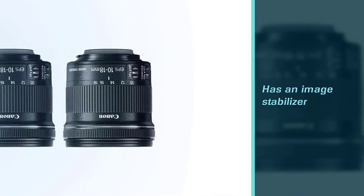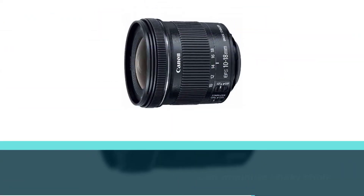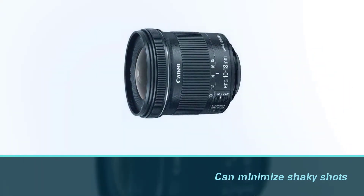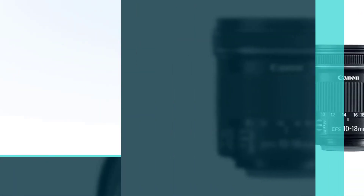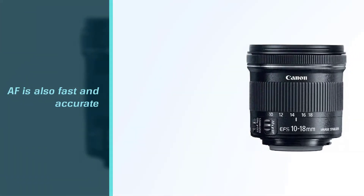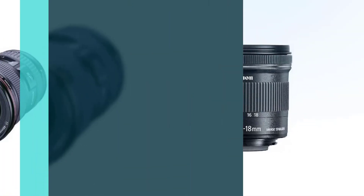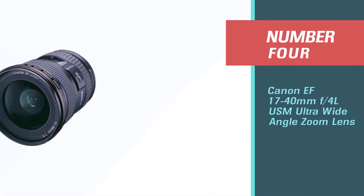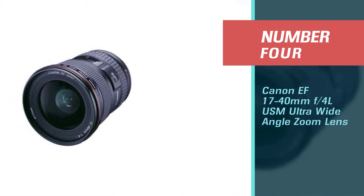It is equipped with all the right tools if you want to shoot without a tripod. It has an image stabilizer that can minimize shaky shots, the AF is fast and accurate, and the stepping motor gives a silent performance. Number four: Canon EF 17-40mm f/4 L USM ultra wide-angle zoom lens.